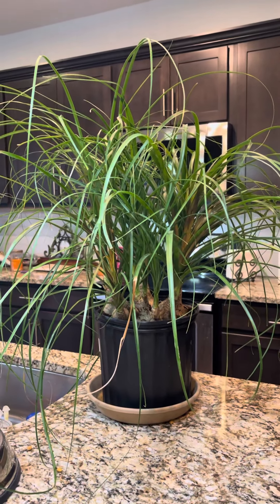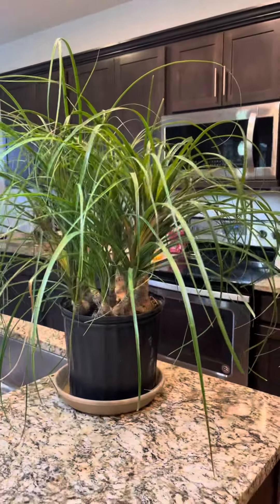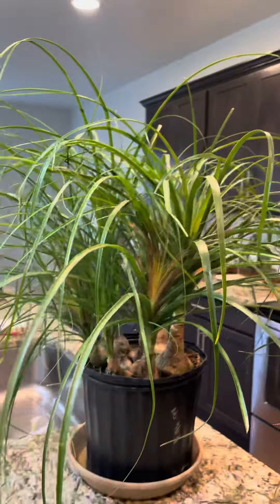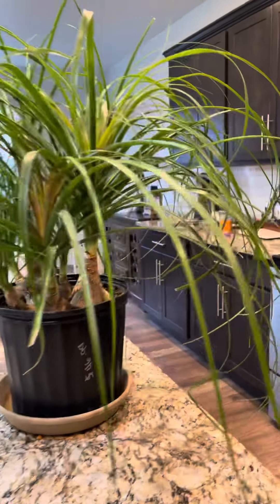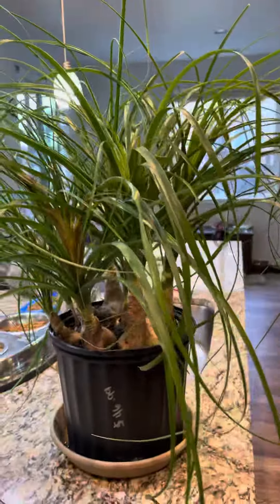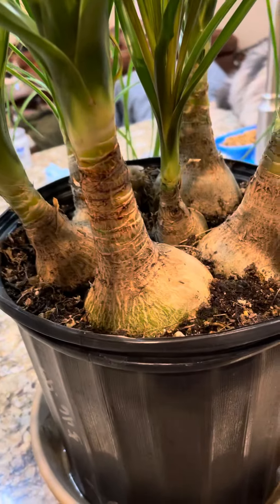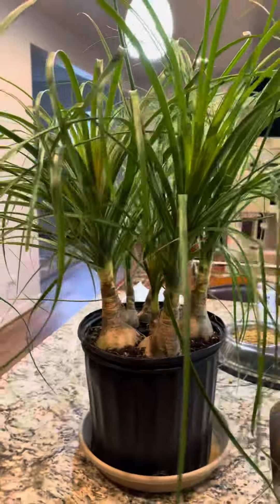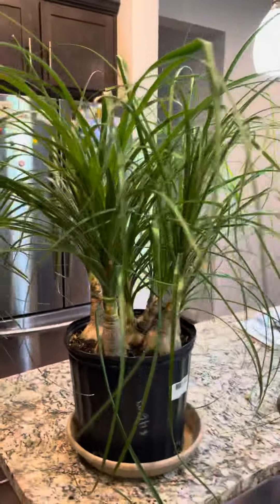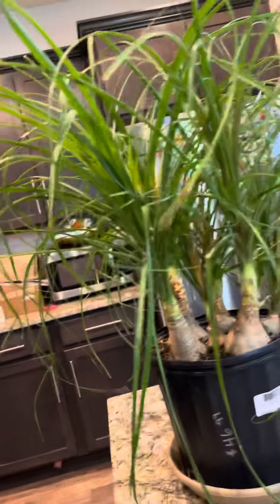Hi everybody, I just want to show you guys what I got here — that's a ponytail palm! I'm so excited because we had one before and it didn't do too good, it got some disease. Now we found another one and I hope this one is gonna make it. It's so pretty and I have to look for a beautiful pot. Look how healthy it is — it's fluffy!